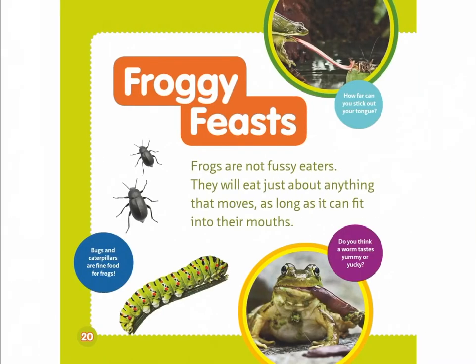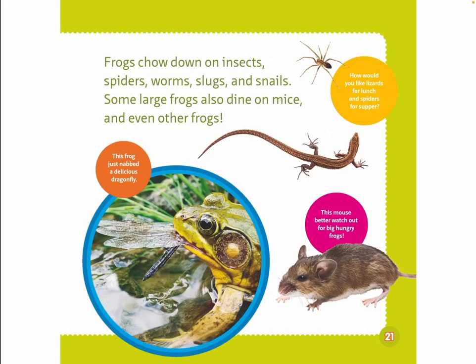Froggy feasts! Frogs are not fussy eaters. They will eat just about anything that moves, as long as it can fit into their mouths. Bugs and caterpillars are fine food for frogs. Frogs chow down on insects, spiders, worms, slugs, and snails. Some large frogs also dine on mice and even other frogs. This frog just nabbed a delicious dragonfly. This mouse better watch out for big hungry frogs.